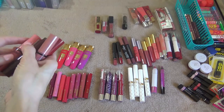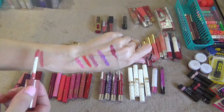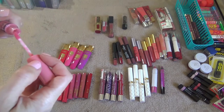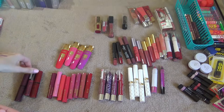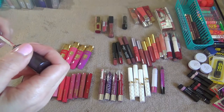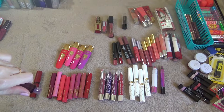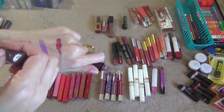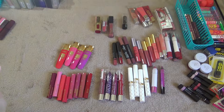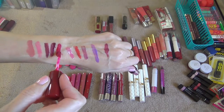Next I have some Butter Glosses from NYX. This one is in the color Tiara — really pretty, definitely like a pinky nude, keeping that. I think I'm going to keep all these butter glosses, I really do like them. Vanilla Cream Pie, pretty pink. The next one is Toasted Marshmallow — very pretty, keeping that. And then Devil's Food Cake, similar to Toasted Marshmallow but a little bit darker. The last one is Red Velvet — very pretty pinky red.